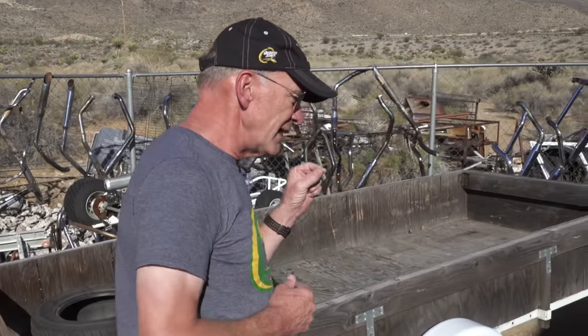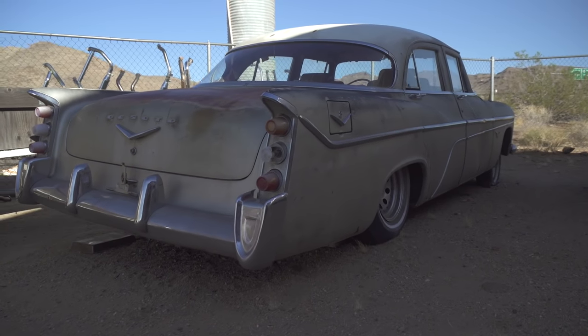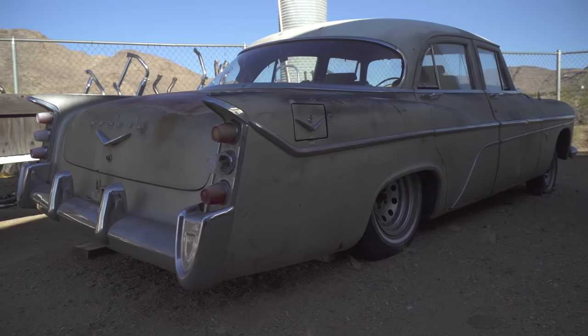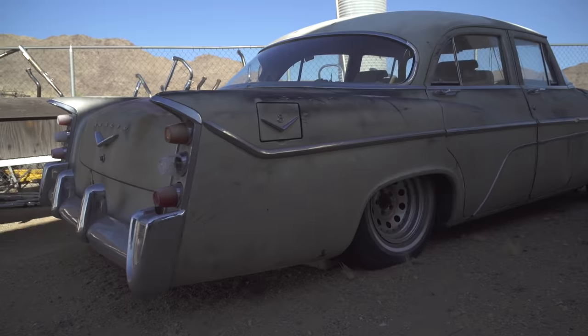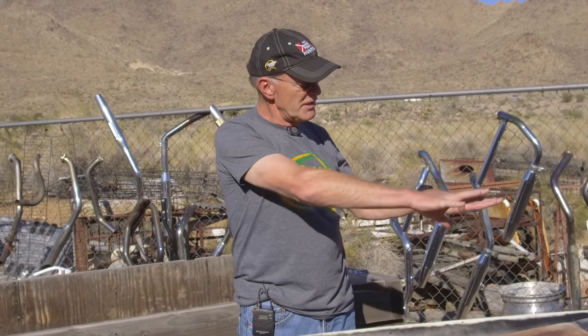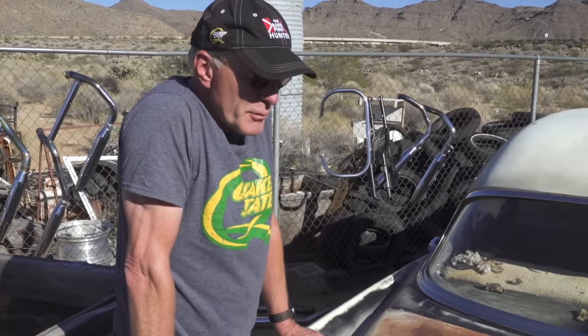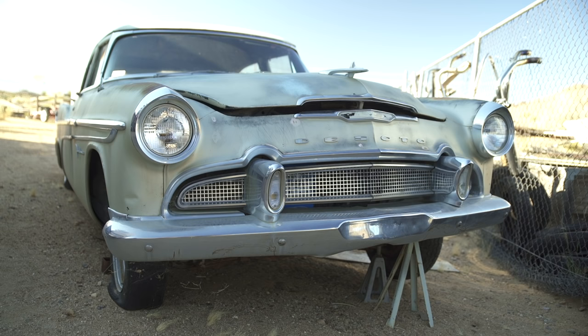This is a 56 DeSoto Fire Dome. The Hagerty Price Guide has it in fair condition valued at $5,000, and this one is any offer over $2,500. Fully restored in concourse condition, a four-door has a value of about $18,000 — but you could not restore this car for anywhere near that. The trend is to drive cars that look like this: put new seats in it, make sure the drivetrain is sound, rebuild the brakes, and just drive it as is. You don't have to worry about door dings, so this would be a pretty decent car to pick up and enjoy real cheap.